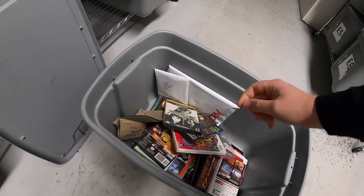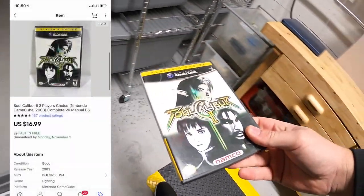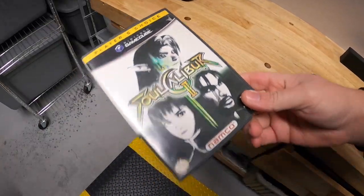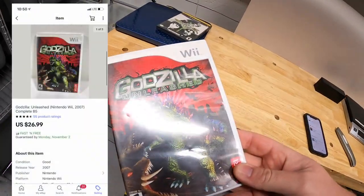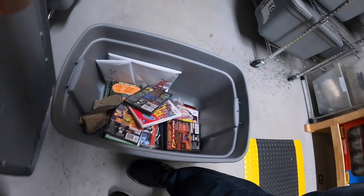Next is down in B5. First, Soul Calibur 2 for GameCube sold for $16.99 free shipping. Next game is Godzilla for the Wii, sold for $26.99 free shipping. That's it for B5.